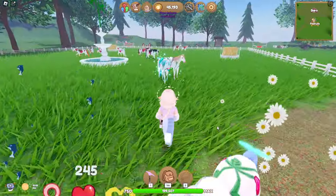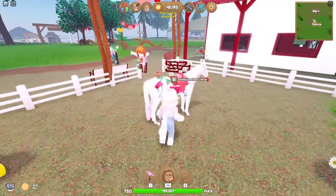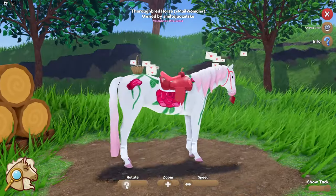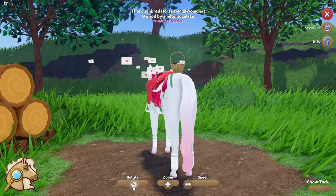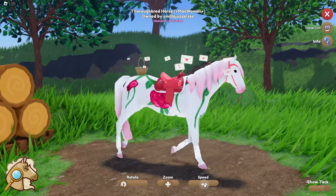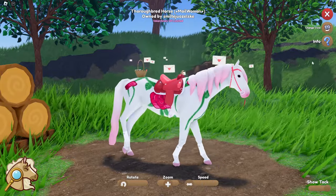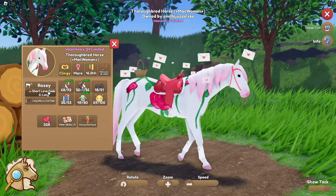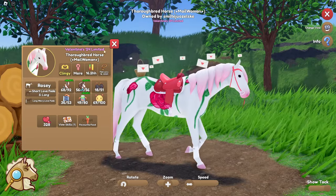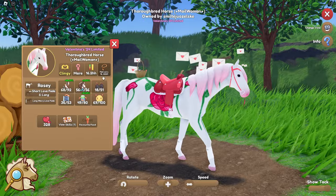Let's go ahead and take a look at one of these — let's take a look at male woman real quick. Here she is, this is what the rosy thoroughbred looks like. I love this, this is the cutest theming I have seen. She has the classic look, the short love fade. She's so cute and she's clingy, and she was wild caught on February 12th.